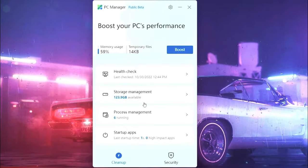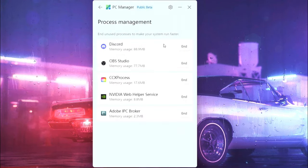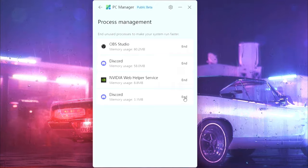Now go to process management. Here you can manage the background processes by clicking end. This will reduce background processes and improve your system performance.